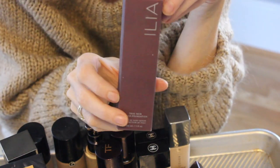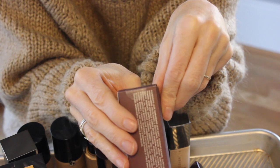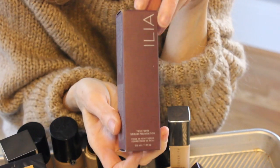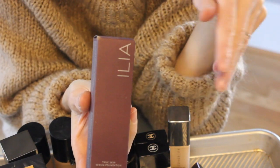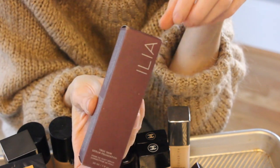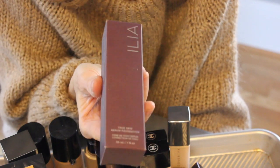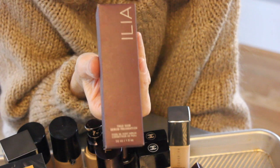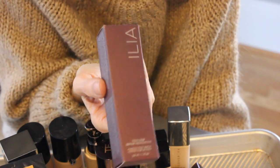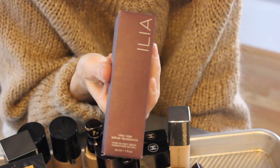Let's do a clean, green one — this is the Ilia foundation, still in the package because I think I got the wrong color. I'm in milos and it says SF eight. I got one that was the wrong color, then decided this might be better for me, but I was too embarrassed to take it back again. I've heard so many good things about this foundation. If you want me to do a Foundation Friday on this one, let me know. I'm always looking for a super clean, green foundation, and so this is on my list — I just feel like I have the wrong color.